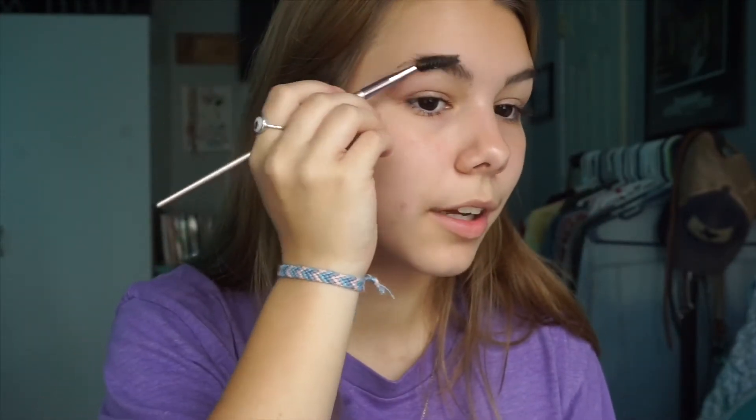I kind of want to start wearing makeup again, but also I kind of don't. I don't use a beauty blender — I stopped using one unless it's super necessary. I kind of just want to talk to you guys as well while I do this.